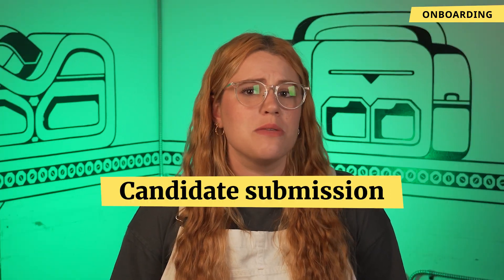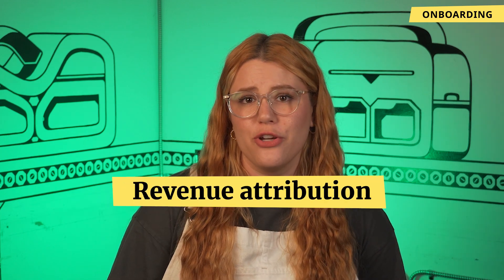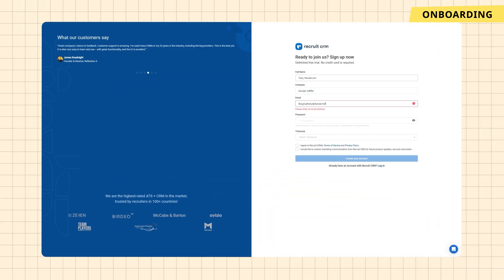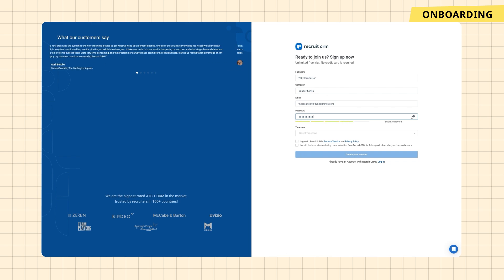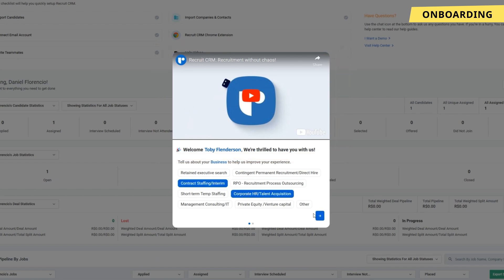Let's start at the very beginning of our journey with Recruit CRM and look at what it's like becoming a new user. It's immediately apparent that this platform is tailored for agency recruiters. Right from the start, the interface greets you with features critical to this role: candidate submissions, managing client deals, communication tools, and even attributing deal revenue. When logging in for the first time, you're welcomed by an introductory video that guides you through the main functionalities and layout of the software, setting a user-friendly tone for navigating the platform.